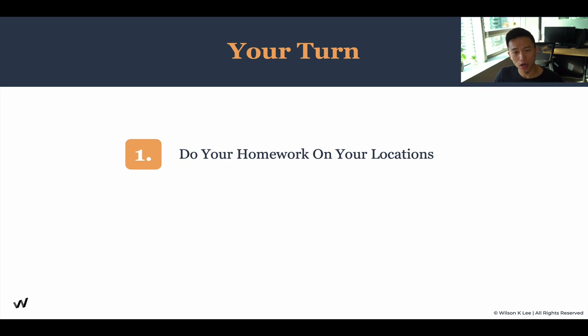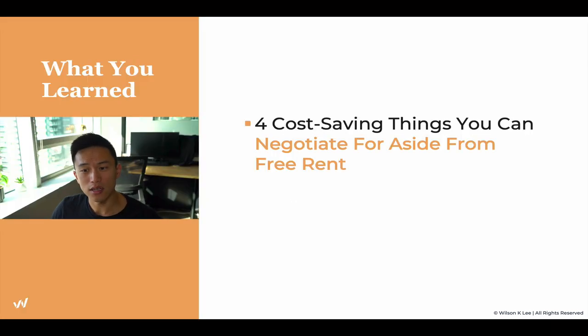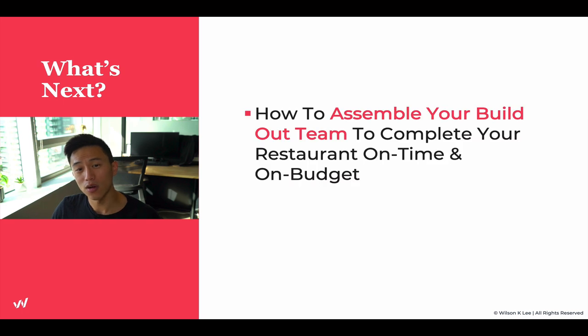Your turn. Do your homework on your locations. Identify what you can ask for in the negotiation process. Understand the framework you need in order to enter this whole process. Download the worksheet using the link so you can follow along. In this lesson, we talked about the four cost-saving things you can ask for when negotiating aside from free rent. In the next lesson, we're going to talk about how to assemble your build-out team to complete your restaurant on time and on budget. I'll see you guys in the next lesson.